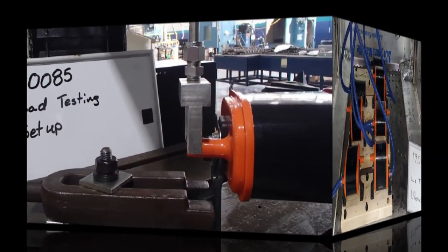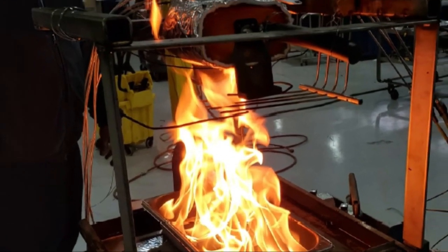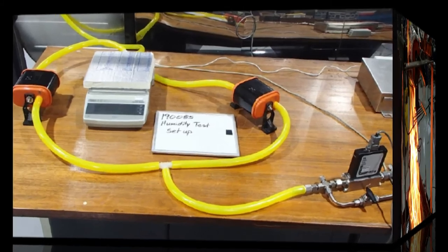Big Dog Marine canisters are rigorously validated to ensure trouble-free performance, including pressure, leakage, barb strength, fire resistance, thermal cycling, humidity, shock and vibration, and carbon performance tests.